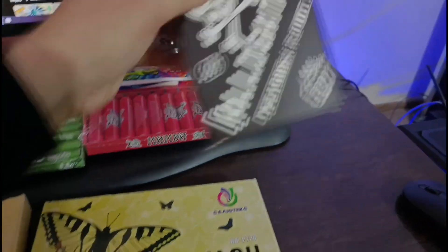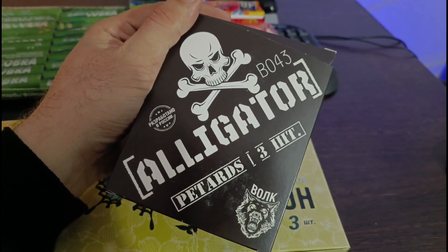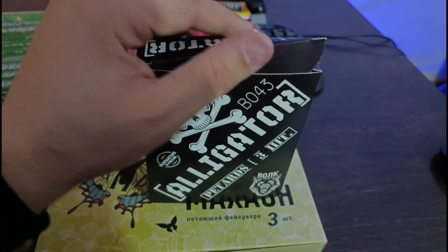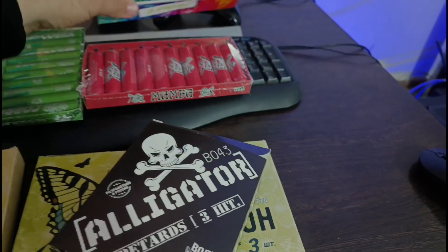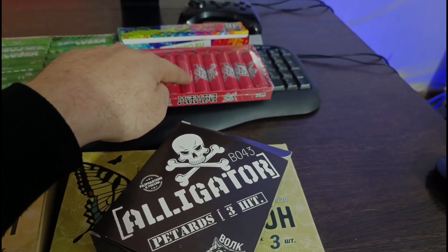Вот такой вот заинтересовал меня аллигатор. Разработано в России, от Волка, три штуки. 650 рублей стоит. 350 рублей упаковка. Это тоже, по-моему, 700 рублей упаковка мамбы.